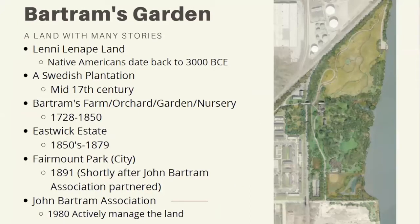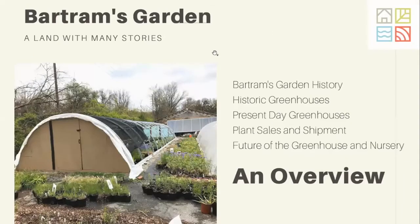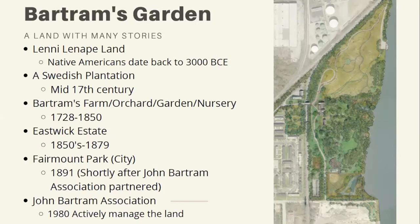This is a land with many stories, as with all of our land within North America. It's really important that we think about where this land came from, where it has been, and where it can go. Bartram's Garden is currently a 45-acre site, and on these grounds it is Lenni-Lenape land. There is archaeological evidence that dates back to 3000 BCE found on the site. Because we're right along the river, this land was probably used for fishing and farming during that time period.